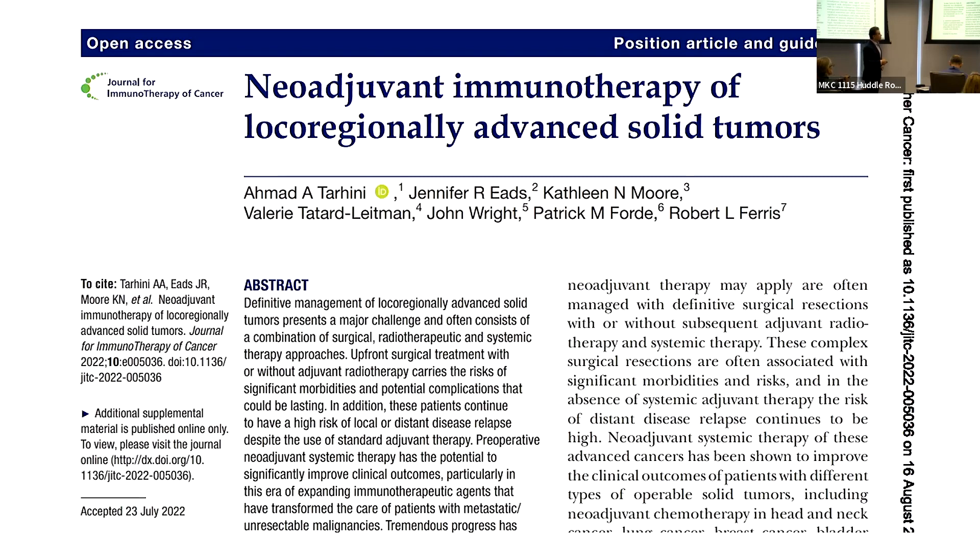The National Cancer Institute's early drug development team asked me last year to invite investigators from other cancers — head and neck, lung, GI, and others — where we put together a workshop and published a position paper inviting everybody to test neoadjuvant immunotherapy in solid tumors across different malignancies, and provided guidance on how to design these studies and the endpoints.